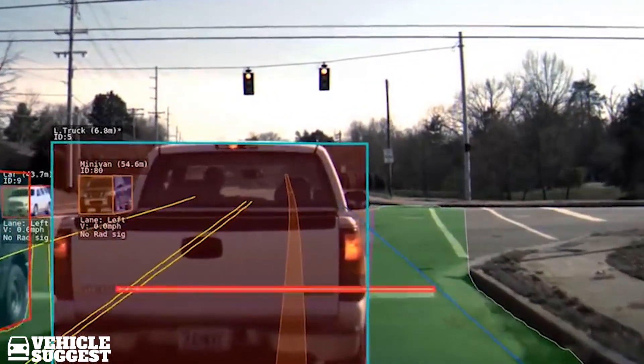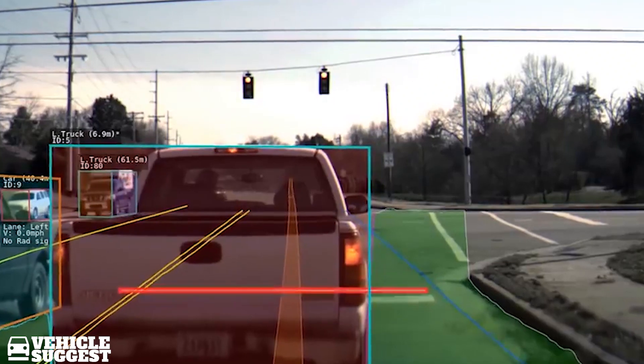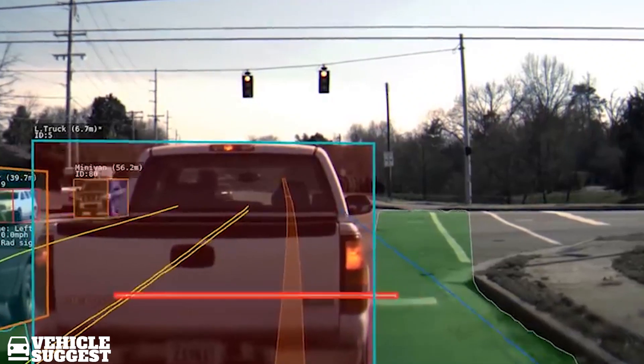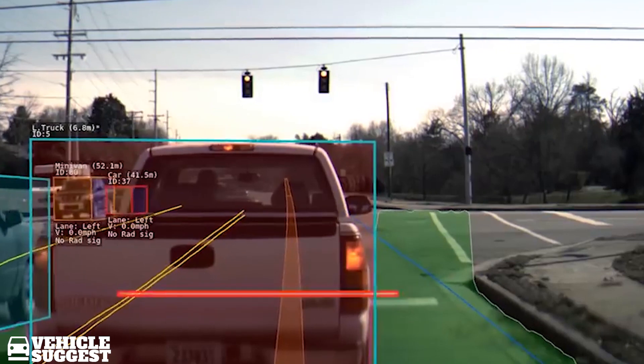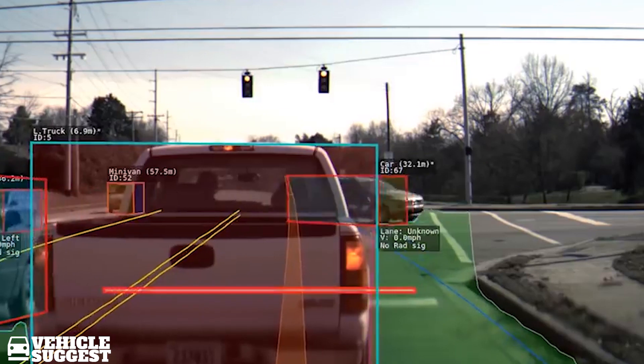Last week, Tesla said that its vehicles equipped with the full self-driving option will be able to recognize and respond to traffic lights and stop signs by the end of the year. They are not quite there yet, but stop line detection is an important step.